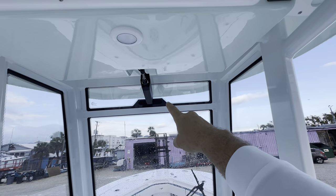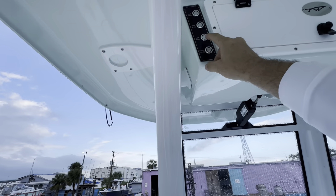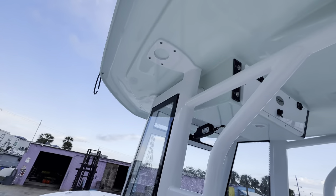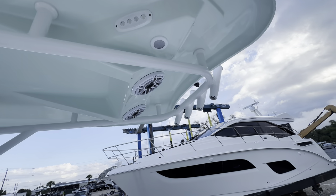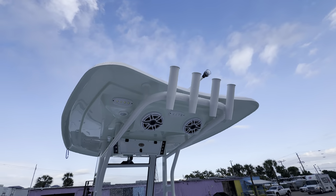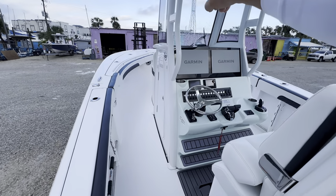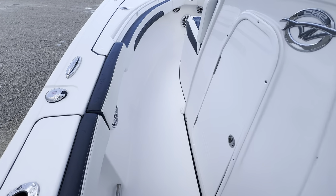Standard is the wireless battery charger. There's a power vent you can control right here, forward spreader lights, aft spreader lights, courtesy lights — all kinds of lights. She's got a nice big fiberglass T-top with speakers, lights, and rod holders — it's got it all. The T-top is integrated into the console, so you save some room when you pass through.